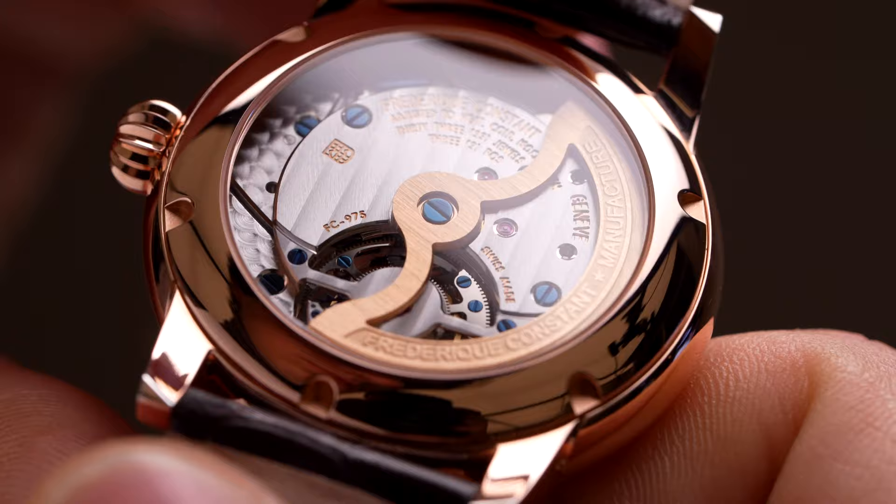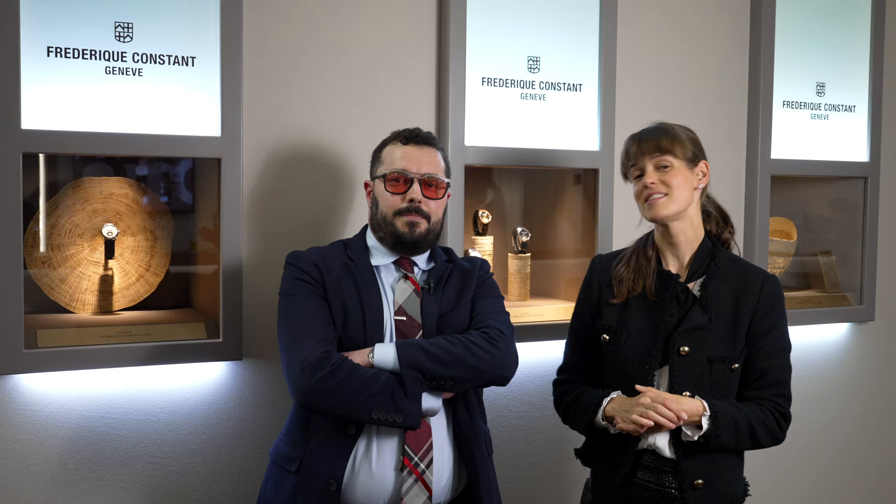We also have something that's quite sporty. Because you have to celebrate your 35th birthday in a range of different ways, don't you? Absolutely.